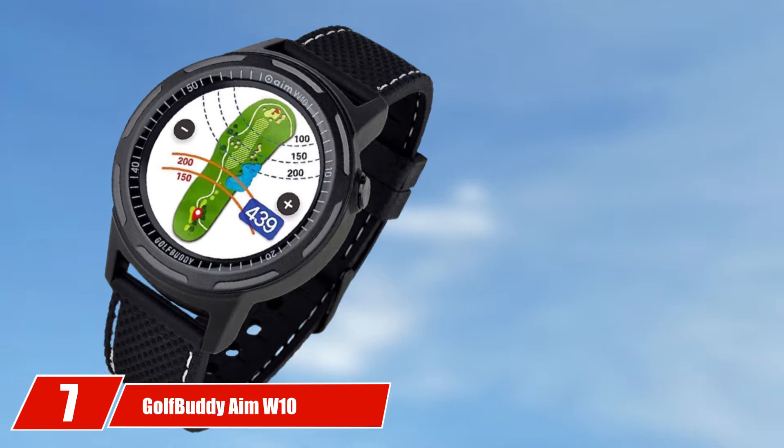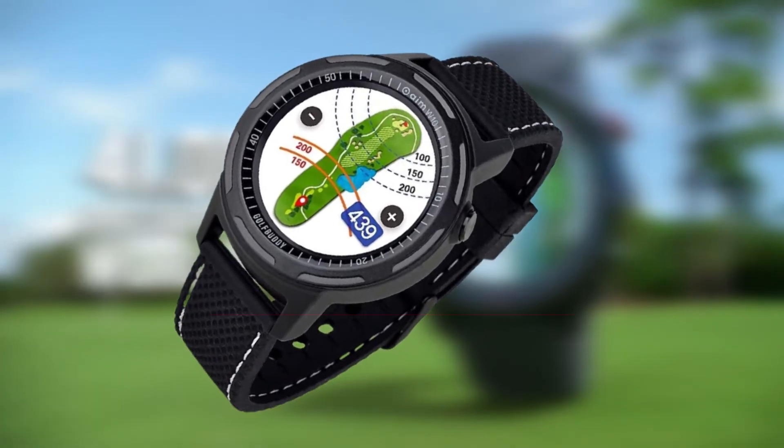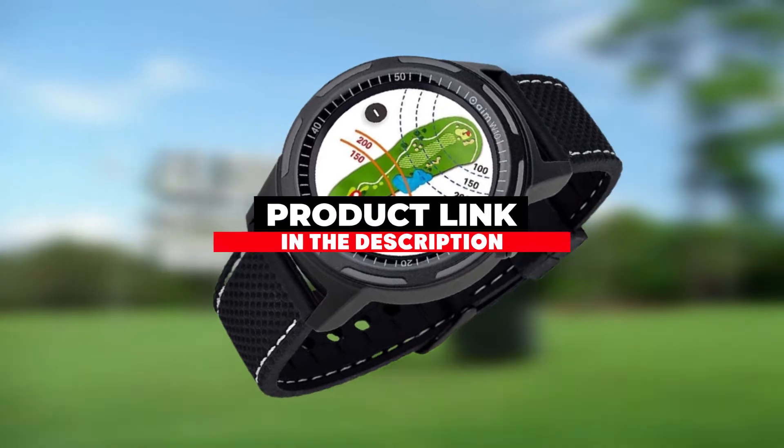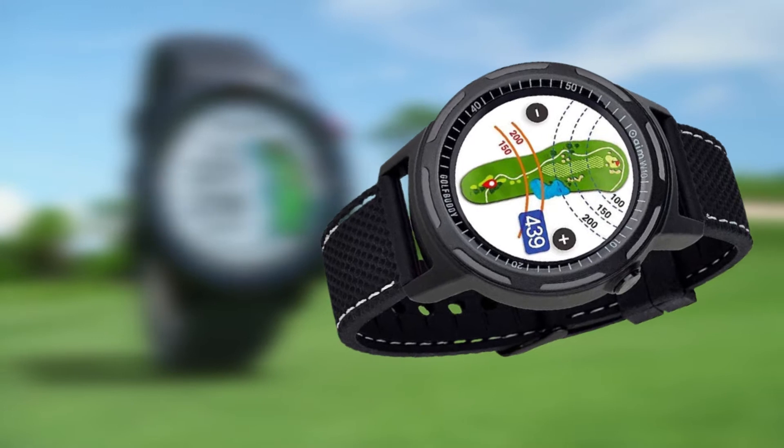The number one position is dominated by Garmin S20. The Garmin S20 Golf Watch was our selection for editor's choice as the best overall option, thanks to its many enhanced features that lets you enjoy it during your round and after.